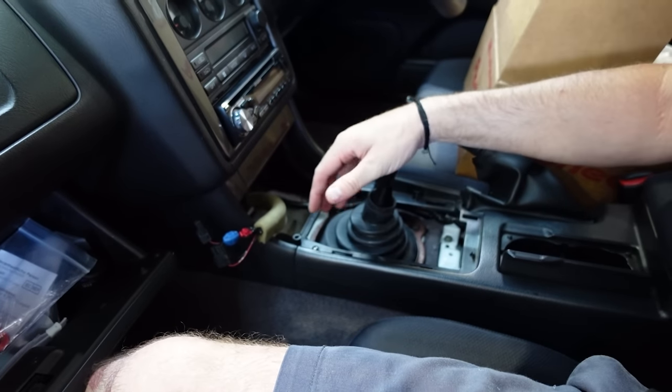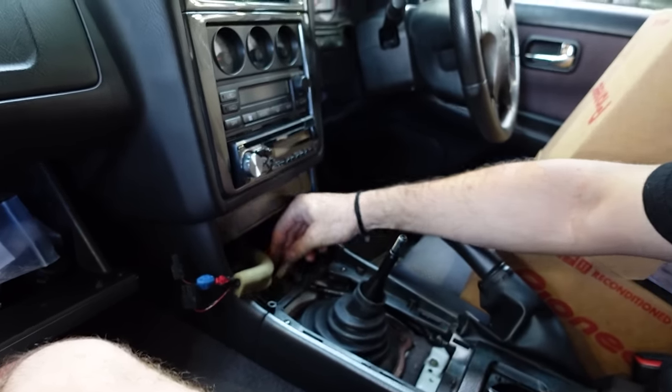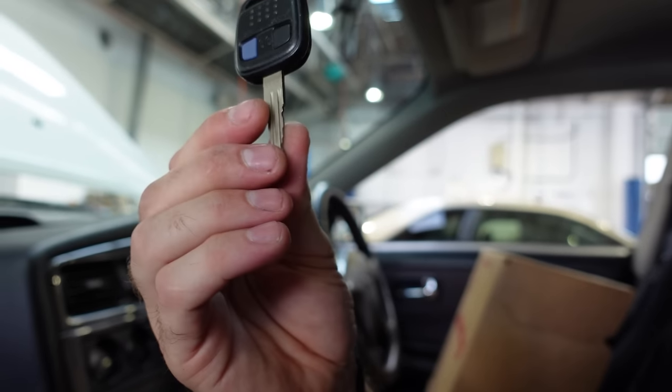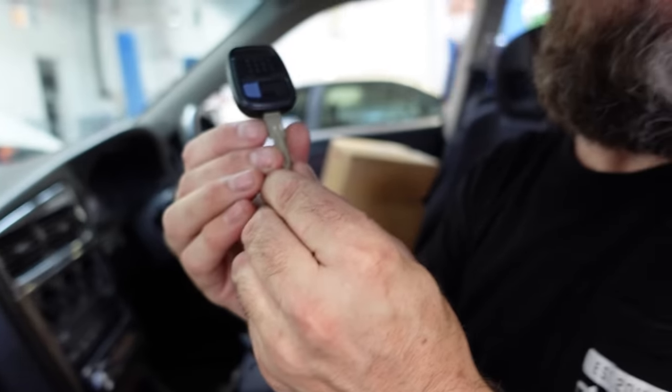Oh — look what I just found! A spare key! This was underneath — the battery's still good! I was wondering why the car didn't have this key, because I heard the Stasia comes with it. It works! That's a nice find — so this was underneath where it shouldn't have been.